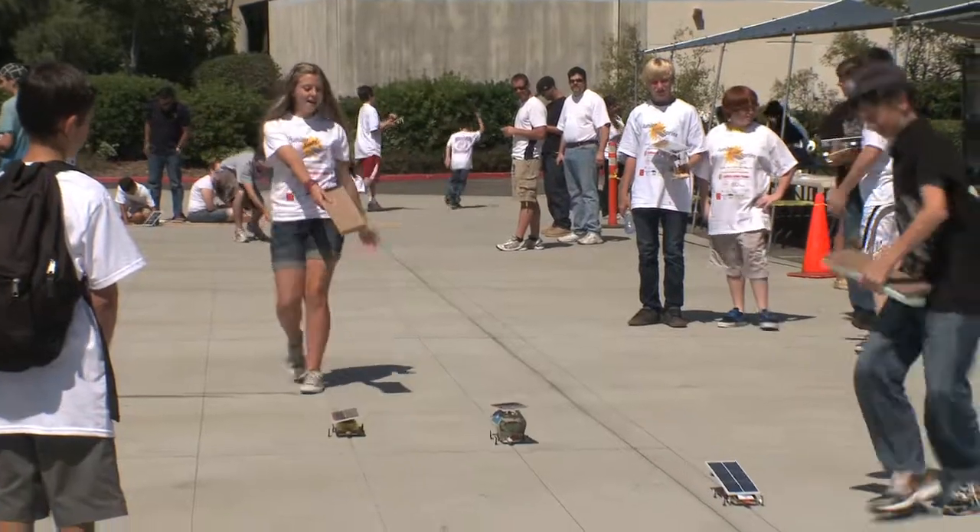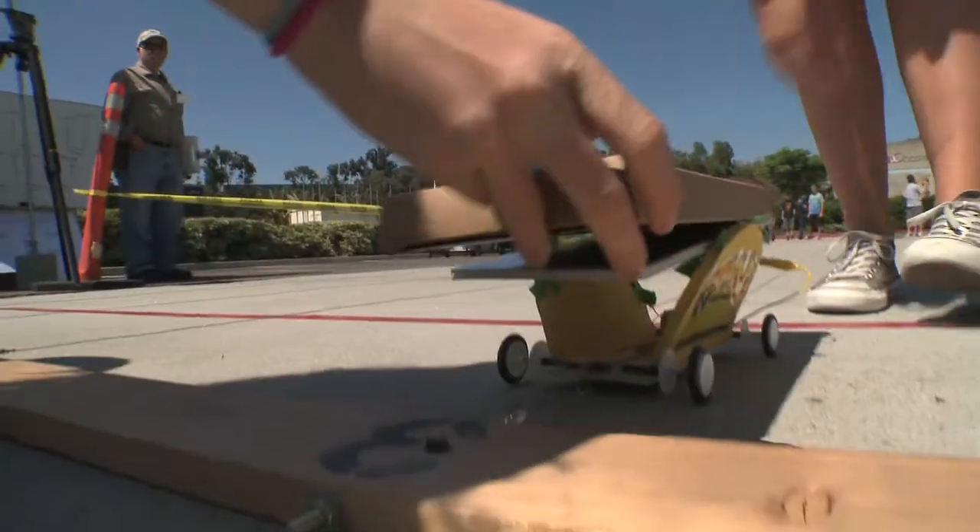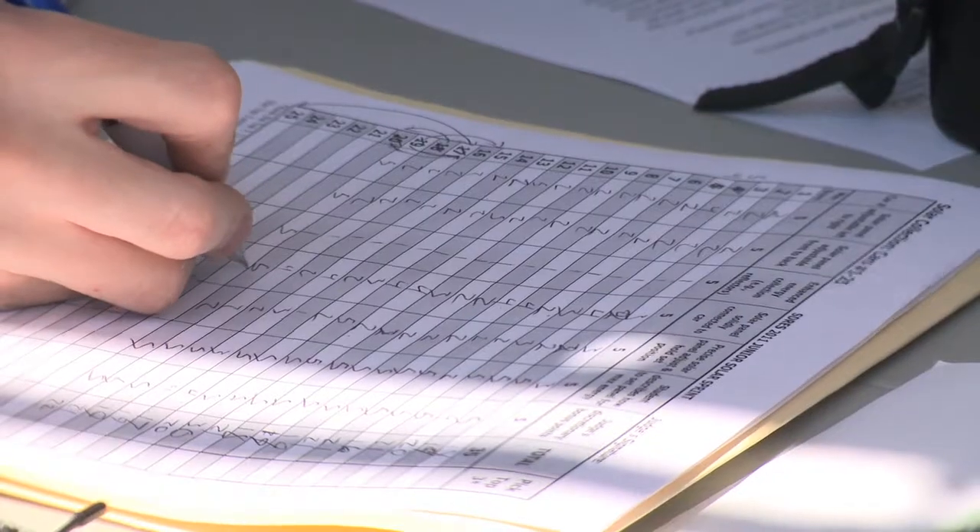It's the 2011 Junior Solar Sprint — a solar car design competition and drag race.